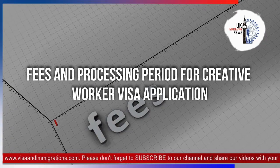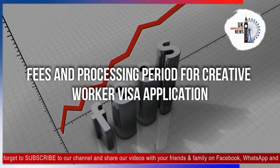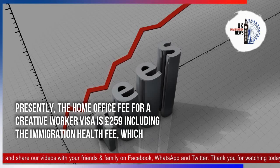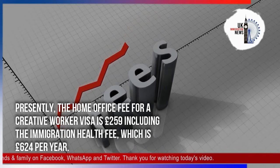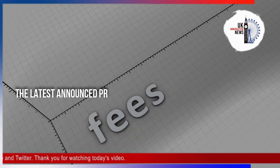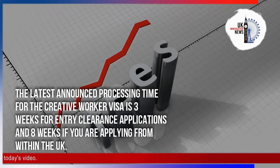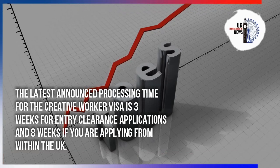Regarding fees and processing period for the Creative Worker Visa application: the Home Office fee is currently £259, plus the immigration health surcharge of £624 per year. The latest announced processing time is 3 weeks for entry clearance applications and 8 weeks if you are applying from within the UK.